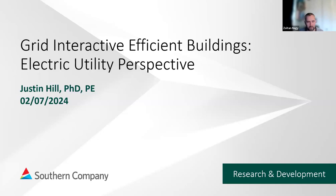Welcome, everyone. I'm Zoltan Egy, organizing this webinar on Grid Interactive Buildings. This doubles as a guest lecture in my class on Grid Interactive and Occupant-Centric Buildings. We're very happy and fortunate to have Dr. Hill today from Southern Company.